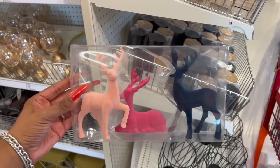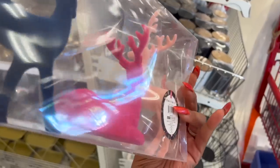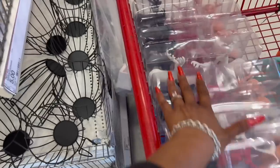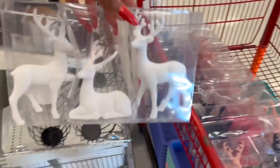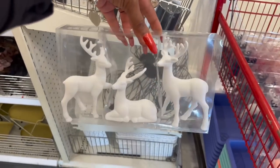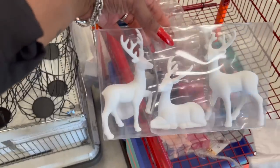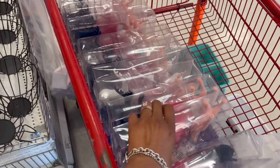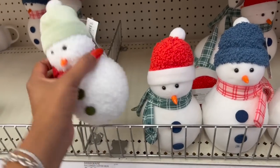How pretty is this three-pack of reindeer? You've got a pink, a darker pink, and a blue — three dollars. They also have all white ones, which are really pretty. It looks like they have two different styles for three dollars.